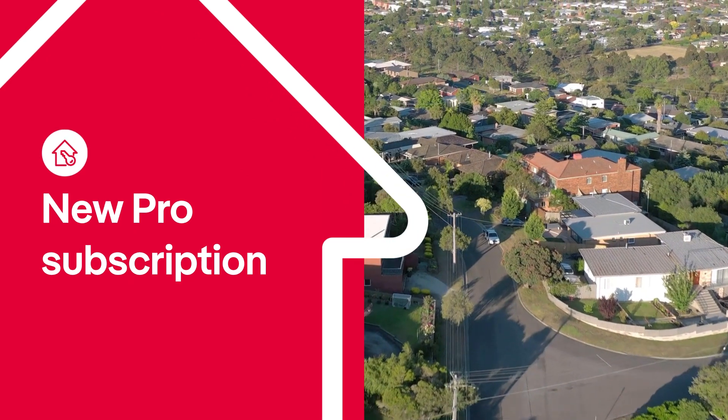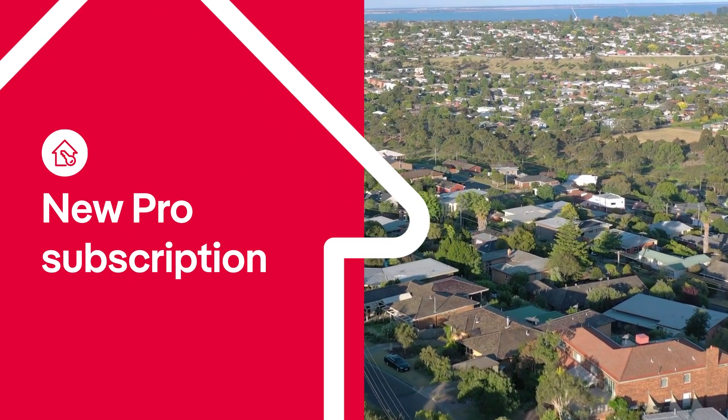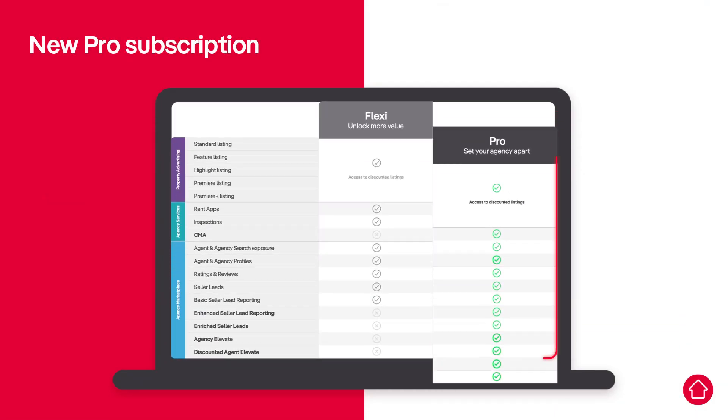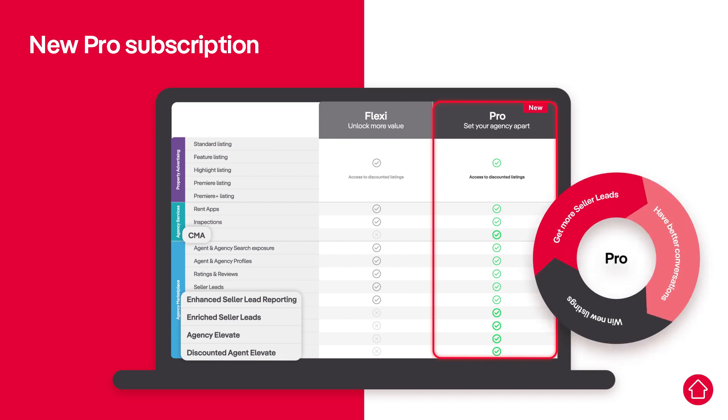And for those who want to get even more value from their partnership with realestate.com.au, we've created our Pro subscription. Pro gives you all the value of your current subscription, plus access to exclusive new products and tools to set your agency apart and help you grow your business.